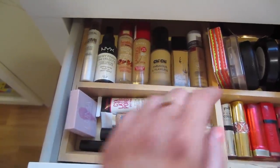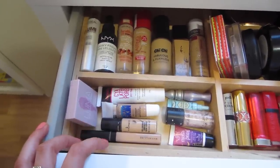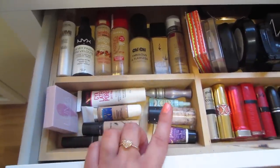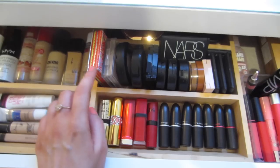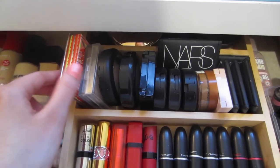Along here I've just got miscellaneous concealers — I've got some MAC, some Maybelline, a primer from Astralis, and then some eyeshadow primers and two of my illuminators, which are by Benefit and MeMeMe. Along the top here I like to keep all my face powders.